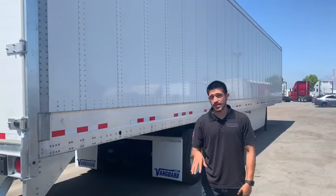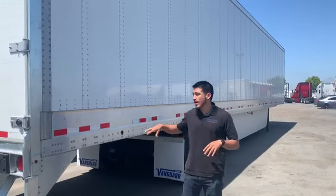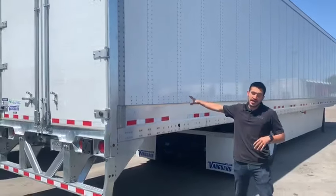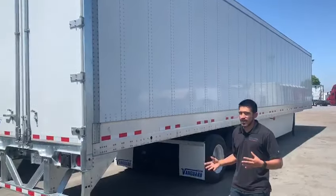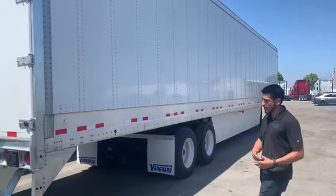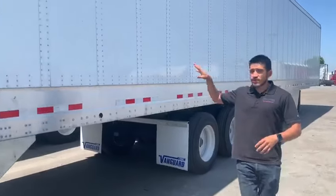Good afternoon, everyone. My name is Daniel. I'm here in San Diego, California for our San Diego branch, and today we are very excited to show you our 2020 Vanguard Dry Van. Here at Central Cal, we are a designated Vanguard dealership. We offer brand new dry vans and brand new reefers for Vanguard. But today I'm going to talk to you about this dry van.